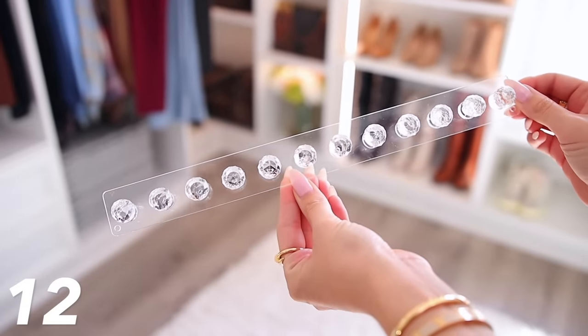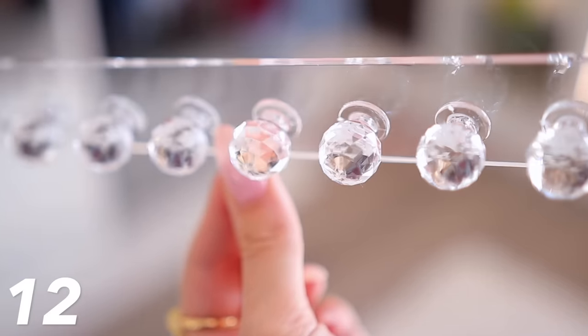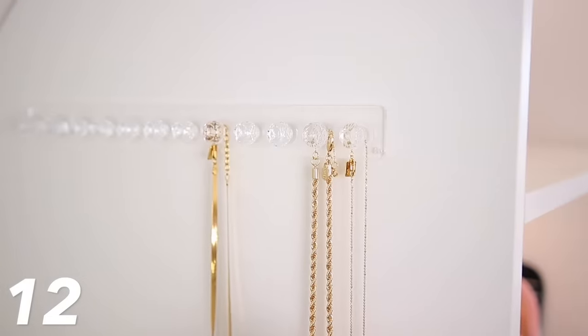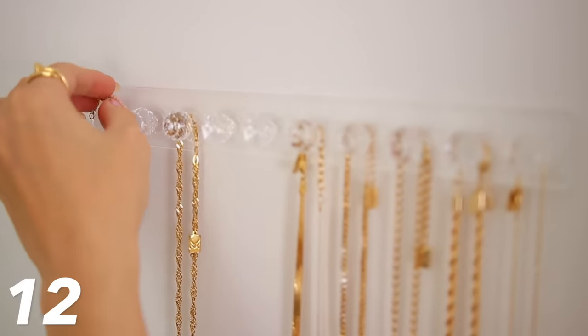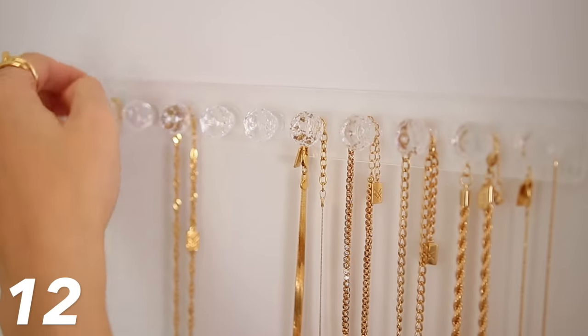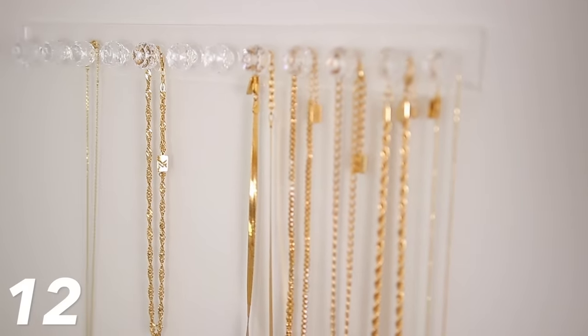Another idea I totally stole from a store is a way to hang your necklaces — it gives that boutique look but is also easy and functional. I found these jewelry hanging knobs that are clear and beautiful; they really reflect the light. Because they're not a specific color, they'd look great in anyone's closet. You just need a small wall space — they come with stickers to attach directly to the wall, easily removable without damage. You simply hang up your necklaces, they're displayed nicely, and very easy to take on and off.